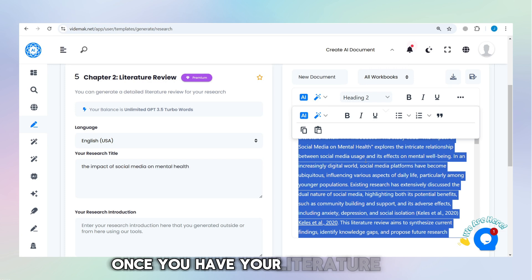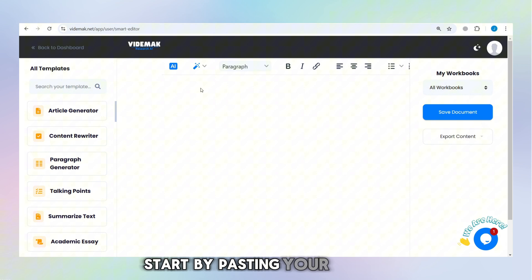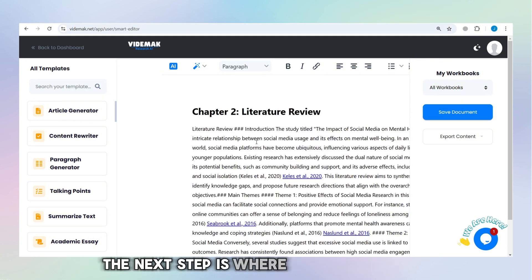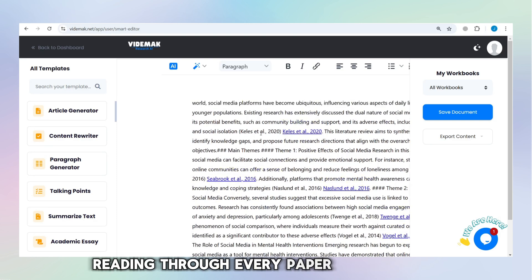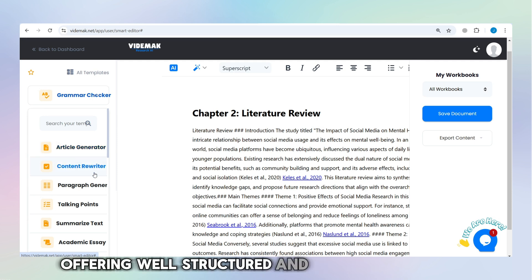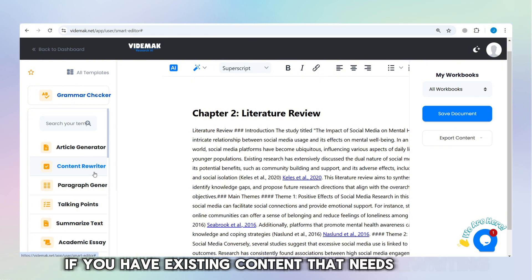Once you have your literature review, go ahead and modify it with the smart editor. Start by pasting your content. Once your content is uploaded, the next step is where the magic happens. Instead of wasting time reading through every paper in its entirety, Vitamac does everything for you. The article generator creates a full article on a topic you provide, offering well-structured and informative content.